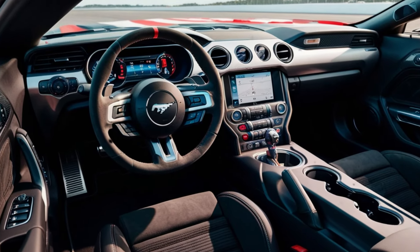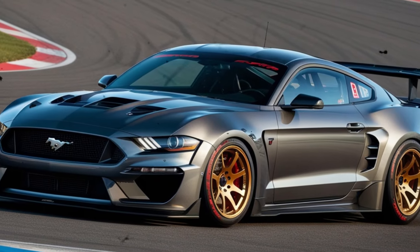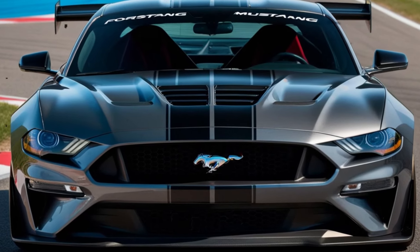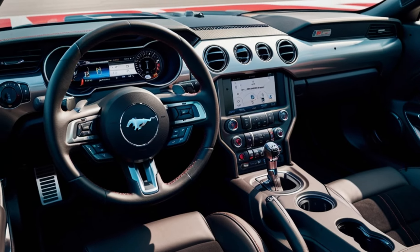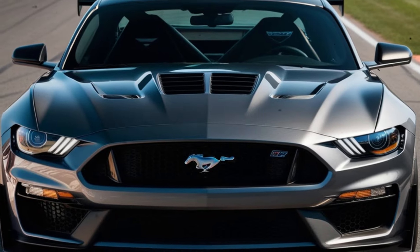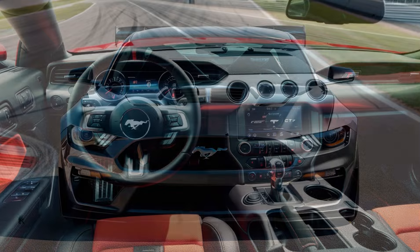In my opinion, the 2025 Ford Mustang GTD is an absolute masterpiece. It's a game-changer that redefines the boundaries of performance, style, and technology. If you're a serious driving enthusiast, this is the car you've been waiting for. I've got to give it to Ford — they've outdone themselves with the GTD. It's an absolute thrill ride that will leave you grinning from ear to ear. And if you want to see more performance cars like this, be sure to check out my video on the McLaren 720S.